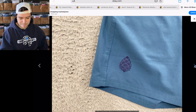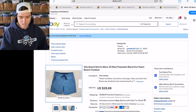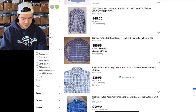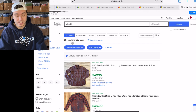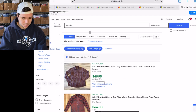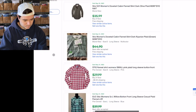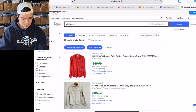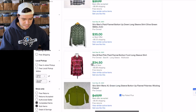You'll find a lot of like base layer and performance t-shirts with Stio written on them. Let's look up Stio shirt: 158 listed and 254 sold. It looks like a lot of them are the flannels, so let's look up Stio flannel: 29 listed and 53 sold — that's almost 200% sell-through rate for the flannel shirts.